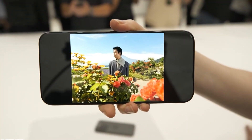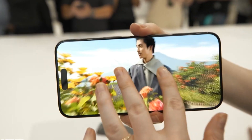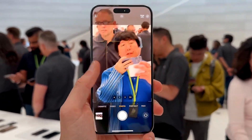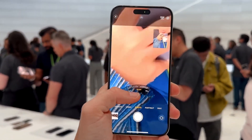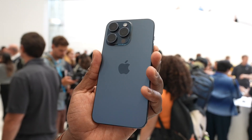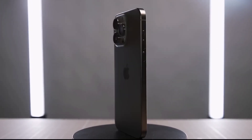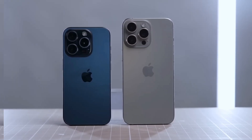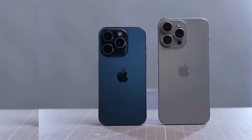Given the focus on photography in these flagship phones, it's not surprising that the iPhone 16 Pro models are rumored to receive several camera upgrades beyond just new lens coatings. There are speculations about the addition of a 48-megapixel ultra-wide camera to both Pro models, as well as the possibility of introducing the 5X telephoto camera from the iPhone 15 Pro Max to the smaller iPhone 16 Pro.